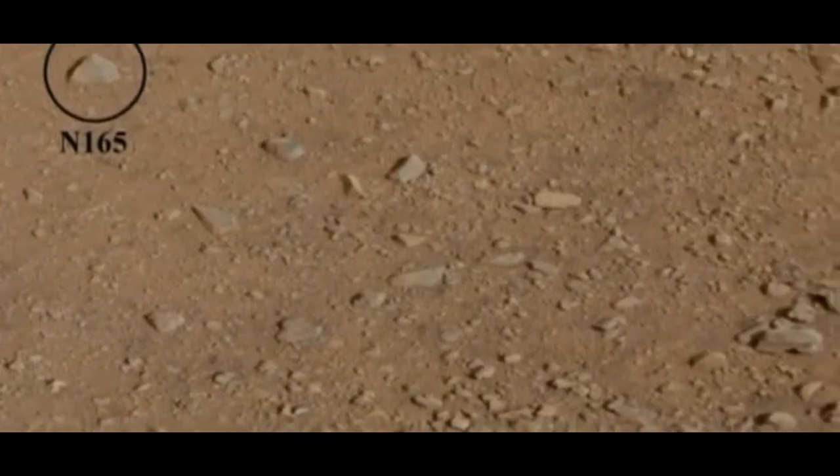Before the slow trek gets underway, the rover has identified its first target. The rock, circled to the left of the picture, will be zapped by Curiosity's onboard lab. The vaporized material will then be analyzed to determine its chemical composition. The experiment will form part of the rover's two-year mission to search for signs of life on Mars.